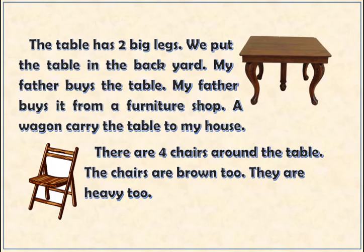My father buys the table from a furniture shop. A wagon carries the table to my house. There are four chairs around the table. The chairs are brown, too. They are heavy, too.